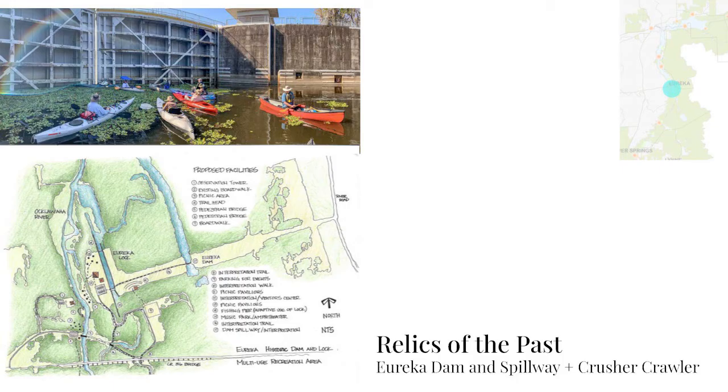Another site is the abandoned dam still in Eureka, and there's also the Crusher Crawler path where you can see how locks work and learn about the history of the Barge Canal — it becomes a tourist attraction. There's also a map that was provided showing a plan to make it a recreation area where you can go on trails and do different things around the lock structure and dam.